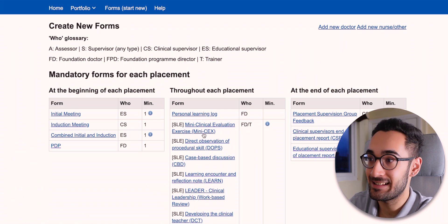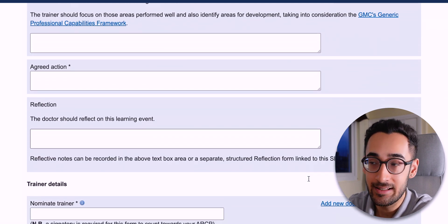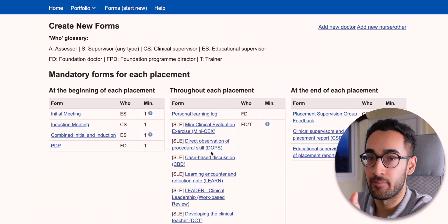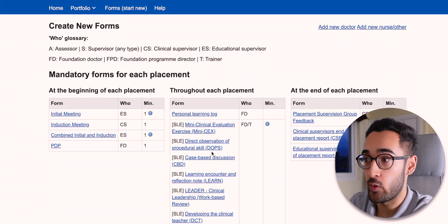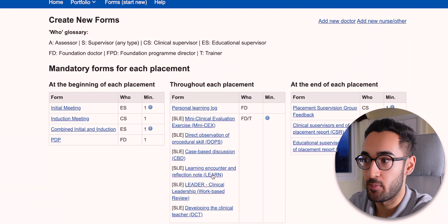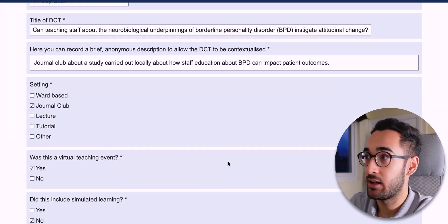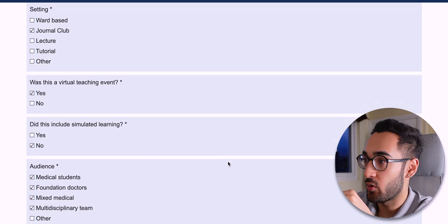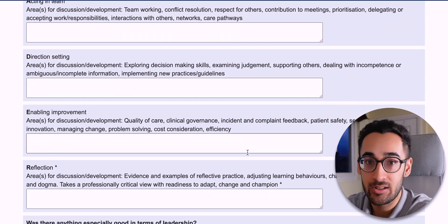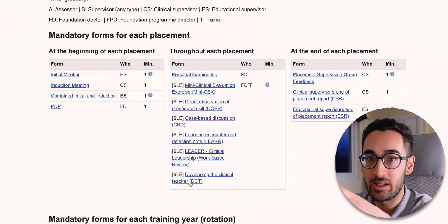You've got mini-CEX and CBDs where you discuss a case with a senior, work through it and reflect on something interesting. You've also got your standard DOPS — procedures like catheters, cannulas, taking bloods, ABGs. Then you've got Learning Encounters, which are like reflection notes that also need to be signed off by a senior. There's Developing the Clinical Teacher — that's for presentations, journal club, or teaching you've done. And finally there's the Clinical Leadership Work-Based Review, which covers leadership qualities you've demonstrated.